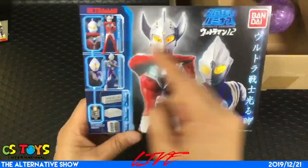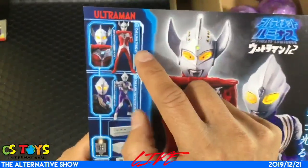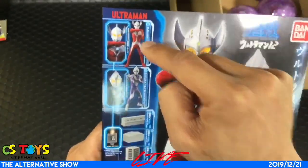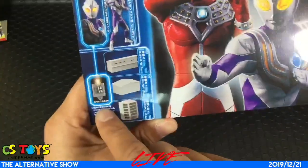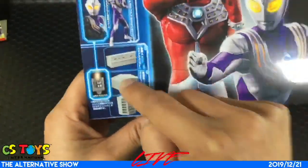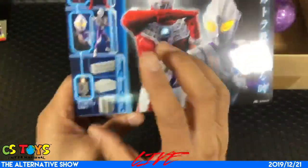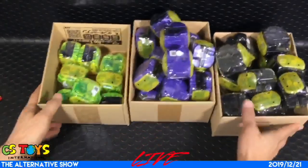These will start selling this coming Sunday. This item is the Ultimate Luminous Ultraman 12, including Ultraman Taro and Tiga figures. These two figures do not come with the luminous unit — to light up their eyes and color timers, you need to get the luminous unit from the building sets. You can buy the figures by themselves or as a complete combination set.